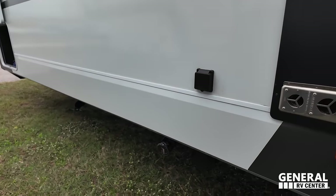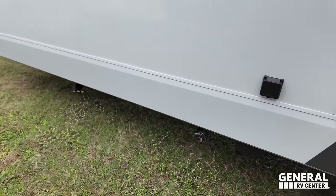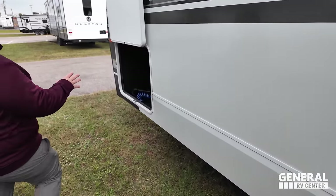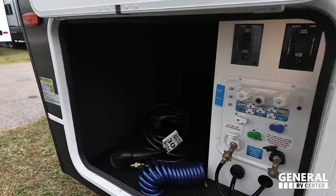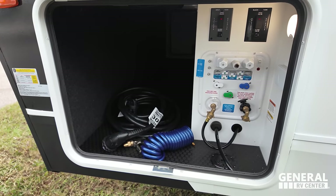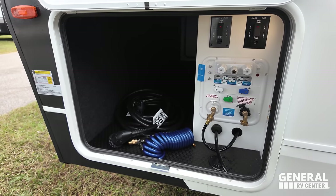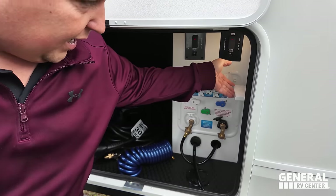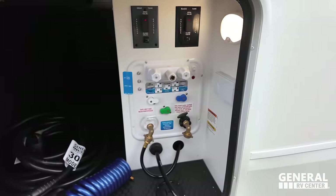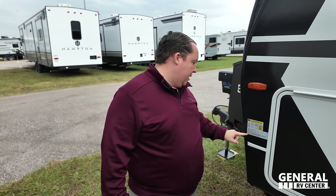50 amp service right here. Here's where you dump your black and gray tanks. And here are your hookups — fresh water, city water connection, hot and cold shower. Your Valterra dumps are electric, which is pretty cool. Potable water fill. And there's a little bit of power right here. The outside of this unit looks great.